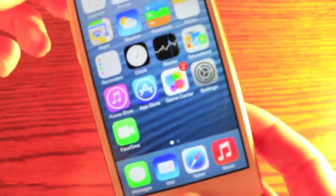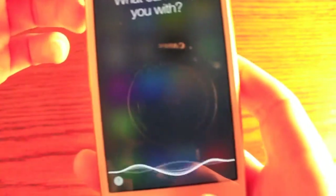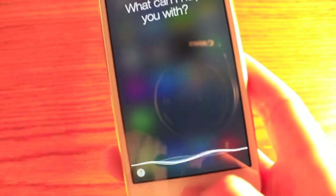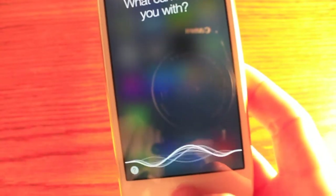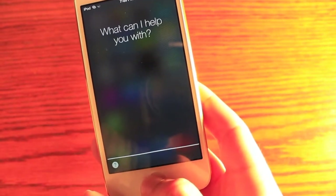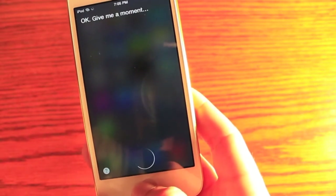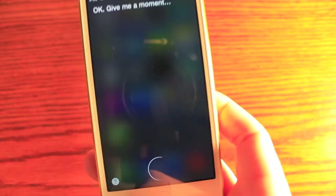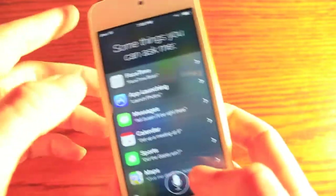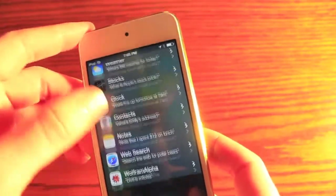Siri has also been overhauled a little bit. You can see there's a whole new design — it sort of blurs out and then comes in. It's not clear if that's just because of the beta that it's so slow. But you've got sound waves now to pick up your voice. Siri's voice has also been changed, and you have the option to change her to a male voice, which is nice.